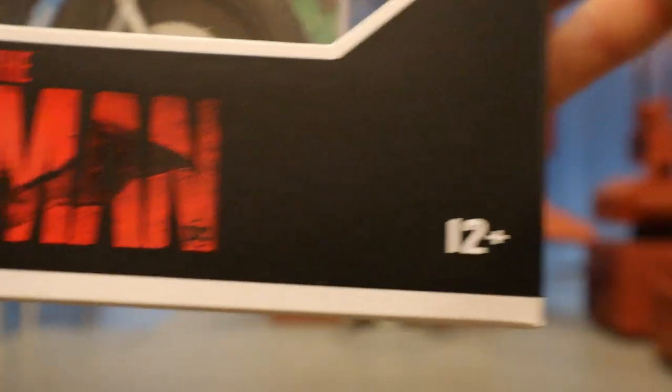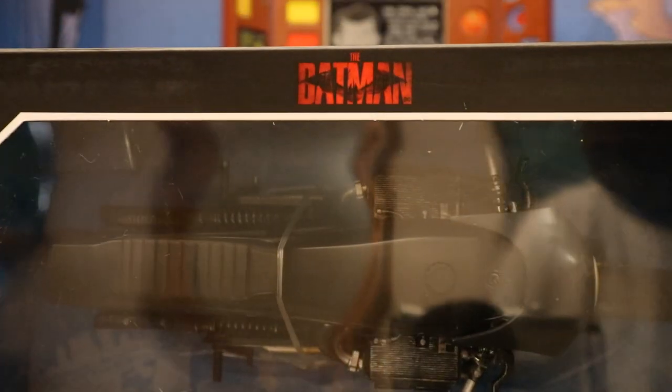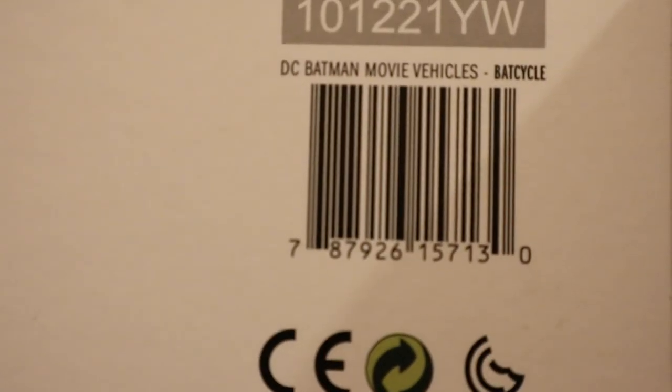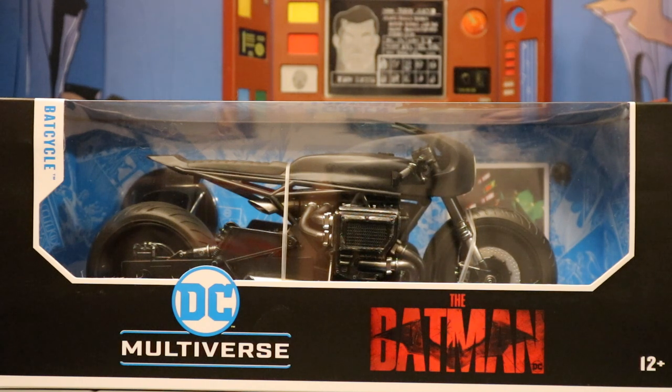Let's check out the packaging. As you can see: The Batman, age 12+, DC Multiverse, this is the Bat Cycle. The top reads The Batman, McFarlane Toys. One side: The Batman Bat Cycle. Other side: DC Multiverse Bat Cycle. The bottom has a bunch of credits and a barcode. On the back there are a bunch of other figures — the Bat Cycle, Penguin, Catwoman, Riddler, and The Batman. I'm very much looking forward to getting all those. As far as I know, this has only been spotted at Target in actual stores, though I'm sure GameStop, Walmart, and Amazon will be getting them any day now.